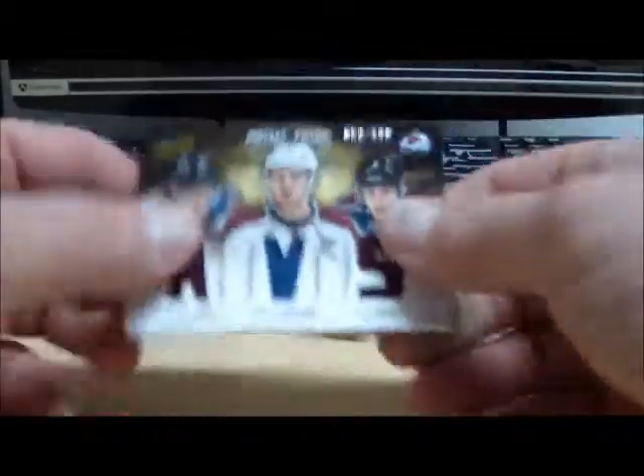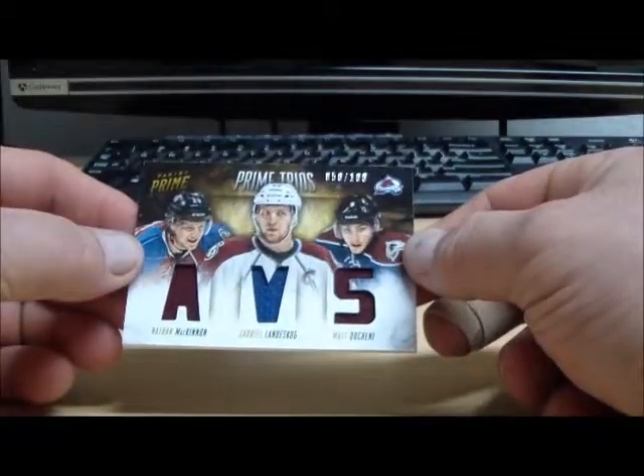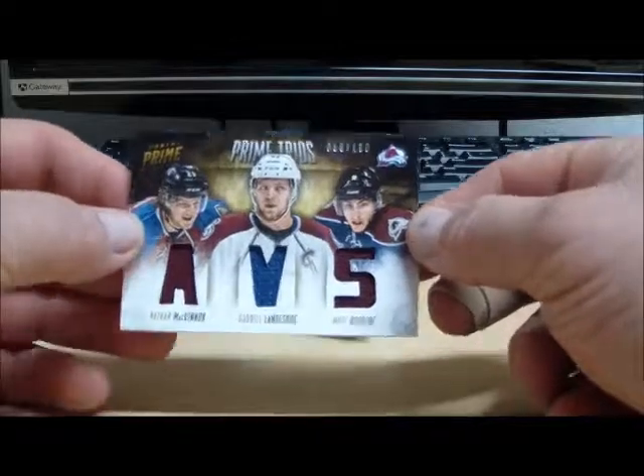Next up we have a Prime Trios of the Avalanche, numbered to 100 — Nathan McKinnon, Gabriel Landeskog, and Matt Duchesne.